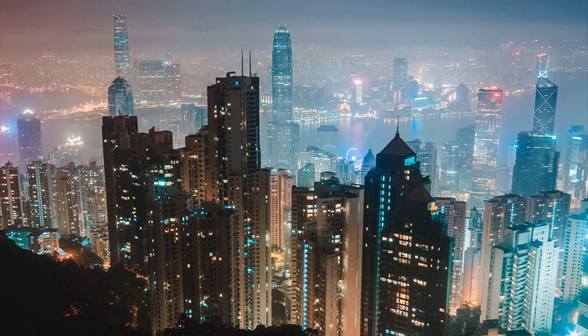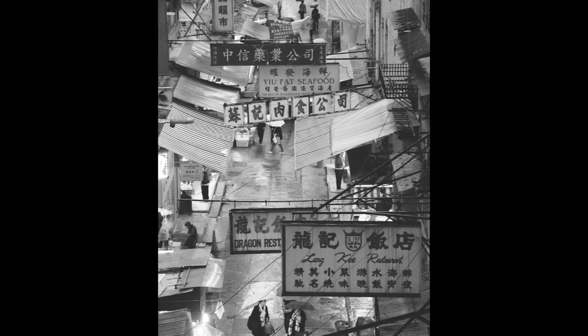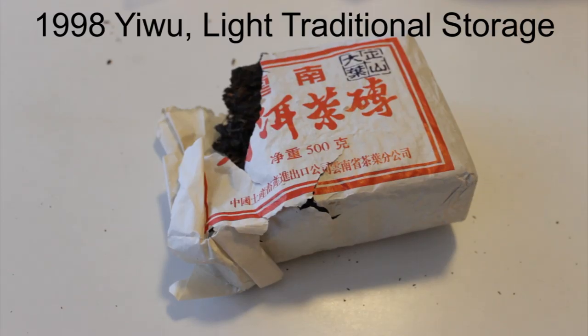It's important to remember that traditional storage was the norm for puer storage for a huge amount of time — really up until the 1990s and even 2000s. If you're lucky enough to try tea from the early 1990s or earlier, there's a really high likelihood it has undergone some form of traditional storage. Traditionally stored raw puer is definitely not the norm of what we deal with in the west when we purchase aged tea, so at some point this shifted.